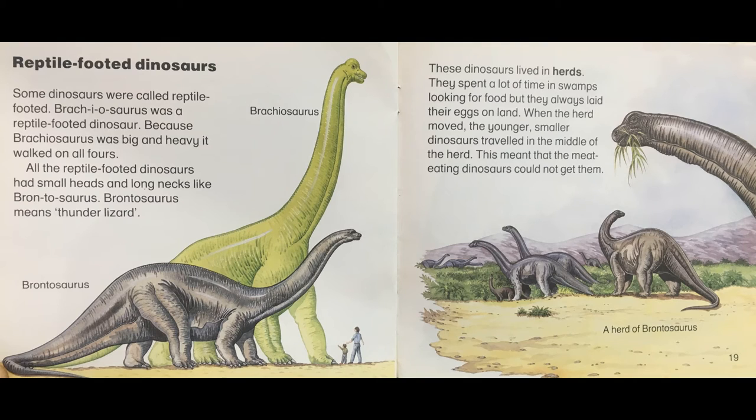Reptile footed dinosaurs. Some dinosaurs were called reptile footed. Brachiosaurus was a reptile footed dinosaur. Because Brachiosaurus was big and heavy it walked on all fours. All the reptile footed dinosaurs had small heads and long necks like Brontosaurus. Brontosaurus means thunder lizard. These dinosaurs lived in herds. They spent a lot of time in swamps looking for food but they always laid their eggs on land. When the herd moved, the younger, smaller dinosaurs travelled in the middle of the herd. This meant that the meat eating dinosaurs could not get them.